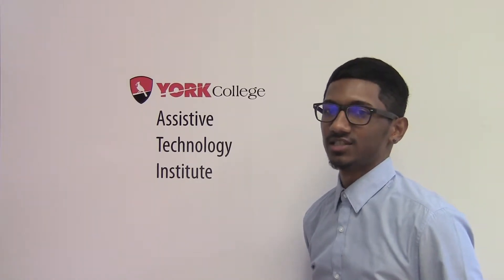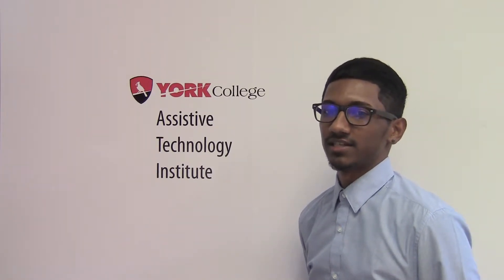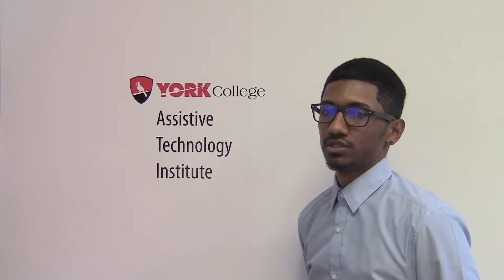Welcome to the York College Assistive Technology Institute. My name is Dawud Mohamed and I am an Occupational Therapy major in the School of Health Sciences and Professional Programs. Today I will present an assistive technology designed to assist individuals who have experienced a spinal cord injury and face the challenge of skin inspection. The solution I will demonstrate today is called a long-handled mirror.